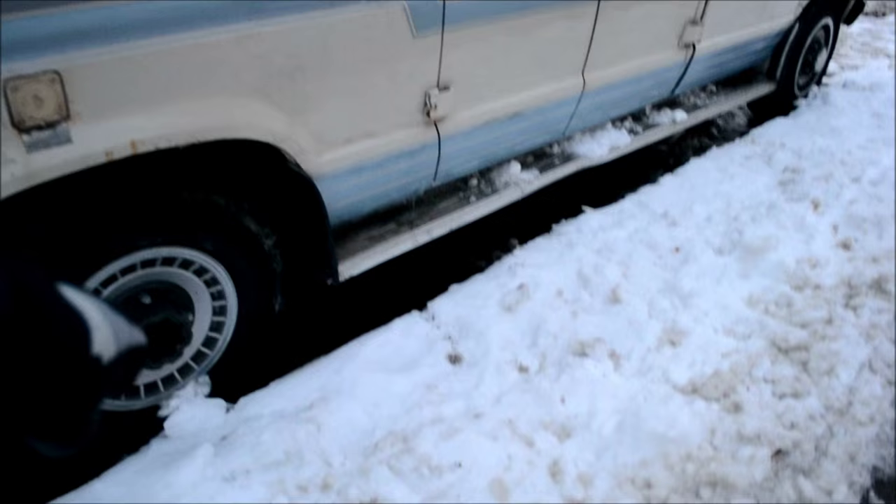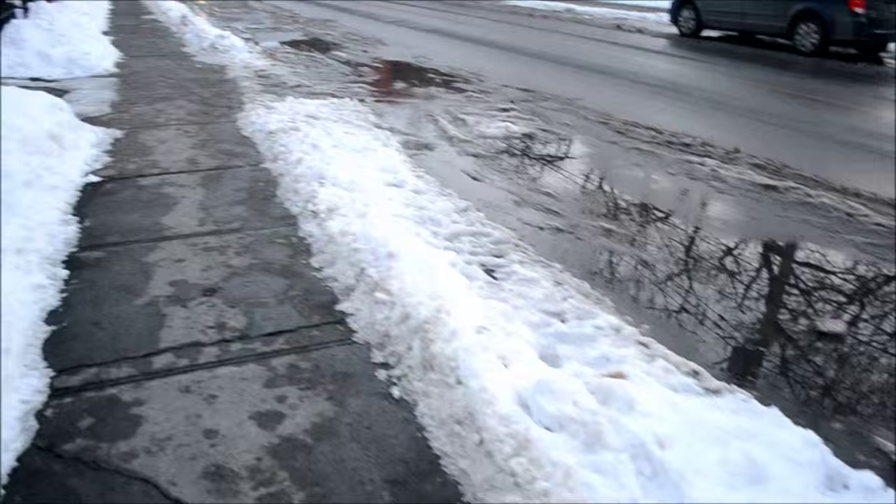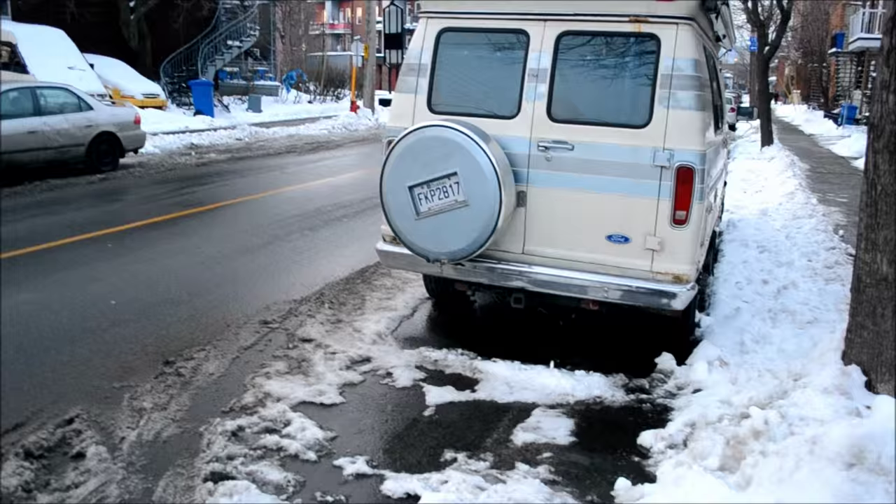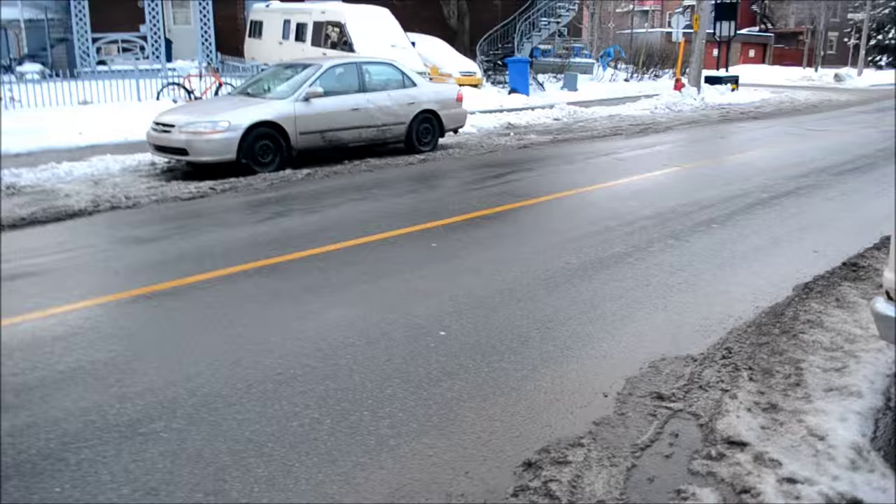The wheel cover right there is crooked because the plate is crooked. I could look underneath this thing but there's no point because I know it's clean — these vehicles are not usually driven in the winter.